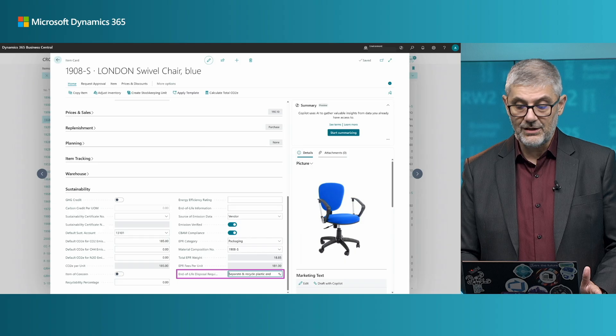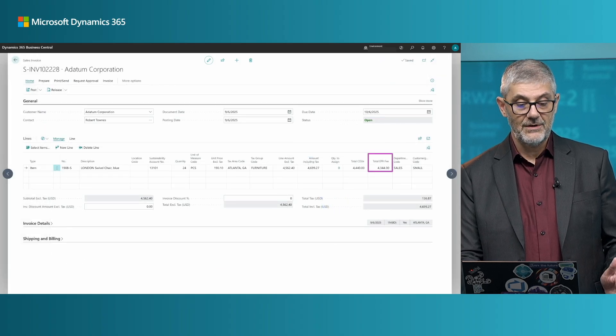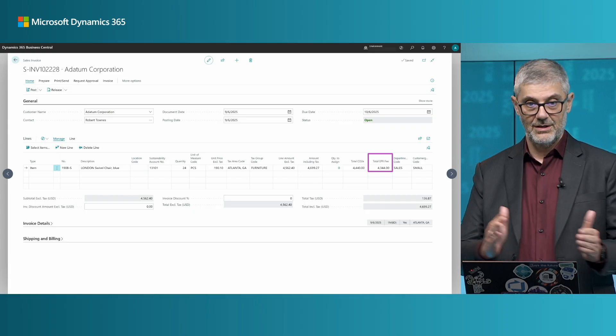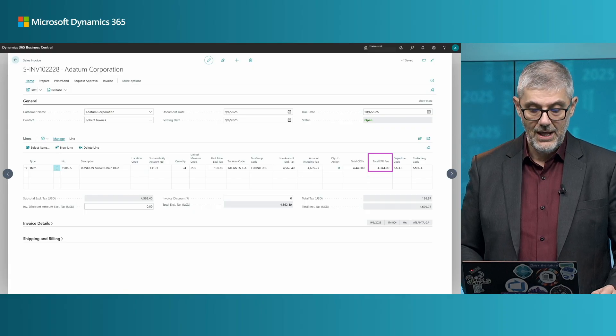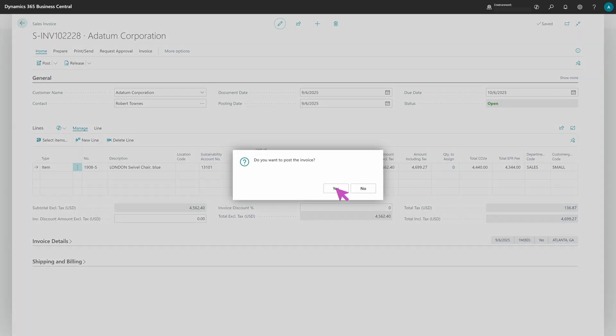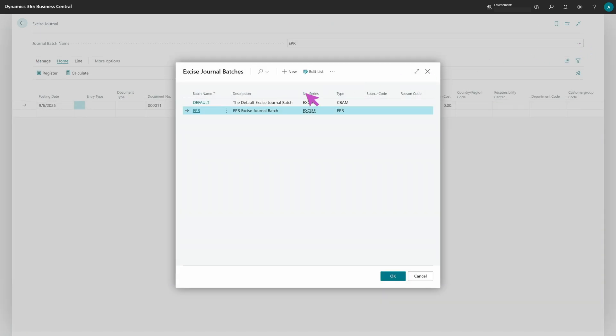Now with everything configured, we switch to the sales invoice. As mentioned, CBAM is for purchases and EPR is for sales. With our items already set up, you can see the total EPR fee is already calculated. We just need to post the document.